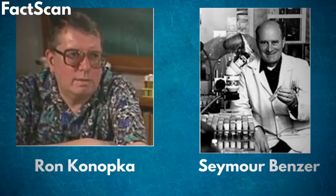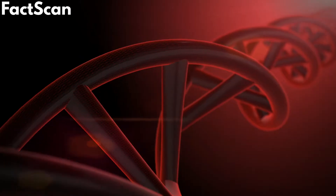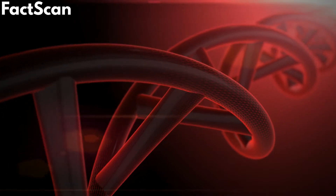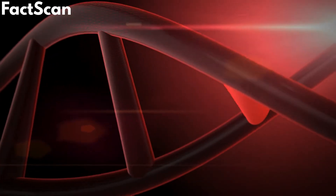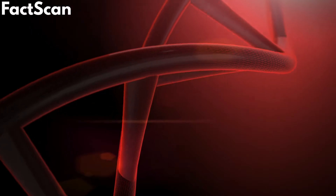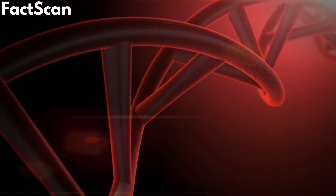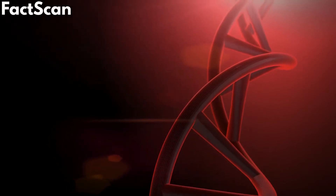This came from the work of Ron and Benzer, who in the early 1970s aimed to identify the specific gene that controlled the circadian rhythm in fruit flies. Ron and Benzer are credited with the discovery of a mutated gene which they called the period gene — the first discovered genetic determinant of behavioral rhythm.